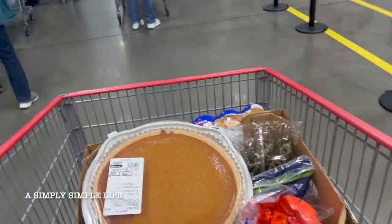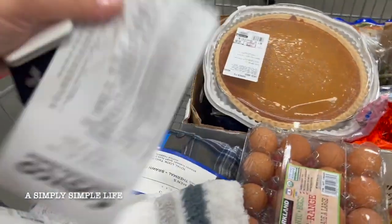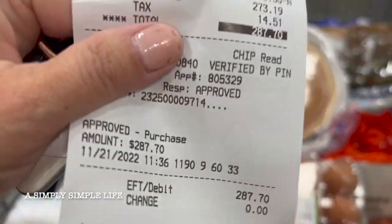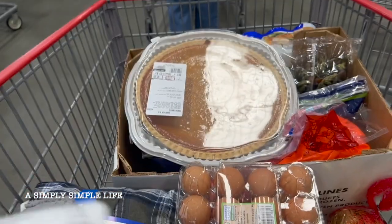Just like that — $287 later. Don't mind my nails, I can't afford it these days.